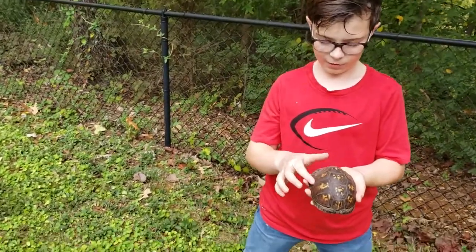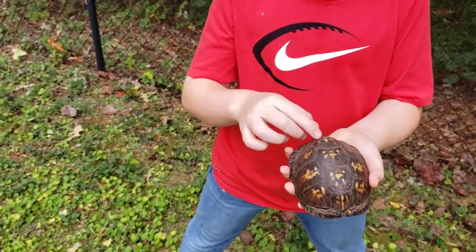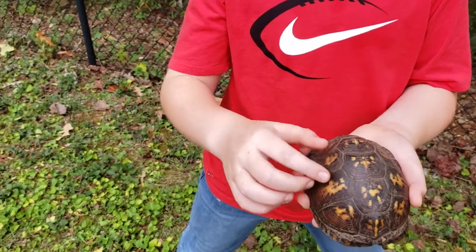Notice the beautiful symmetrical patterns on this turtle shell. Did you know that cathedrals were built after the symmetrical patterns on a turtle shell?